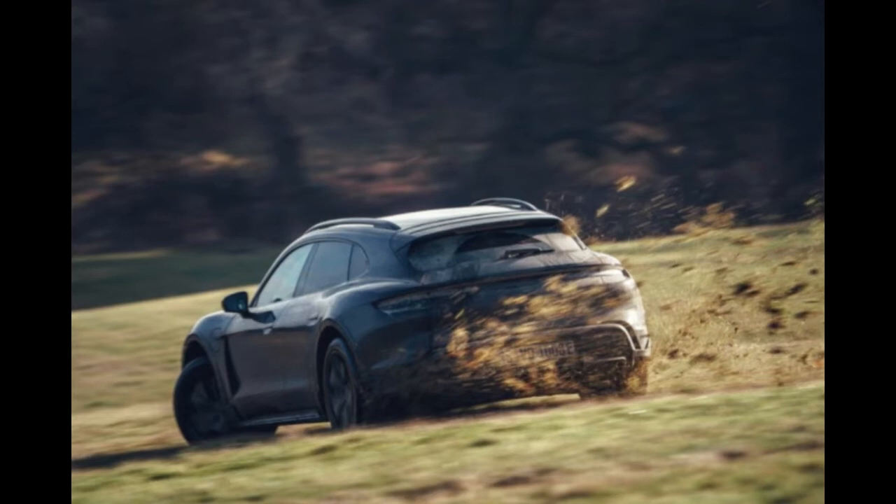We've yet to drive the production model, but I was in the regular Taycan Turbo S Cross Turismo — a European spec prototype. In California, Car and Driver went for a ride in this, and it was awesome. One of the legendary slices of road in Southern California is Sunset Boulevard, which runs from the 405 freeway east through Beverly Hills, along Bel Air and down past the Beverly Hills Hotel.